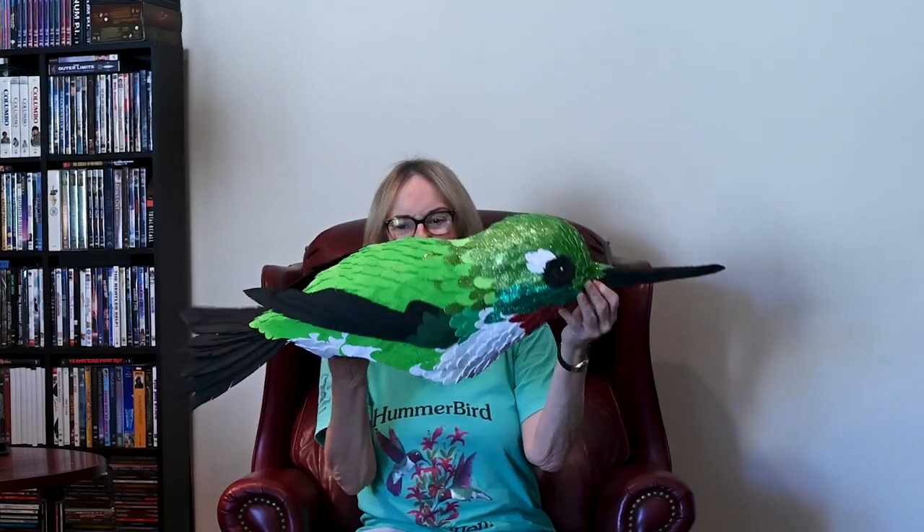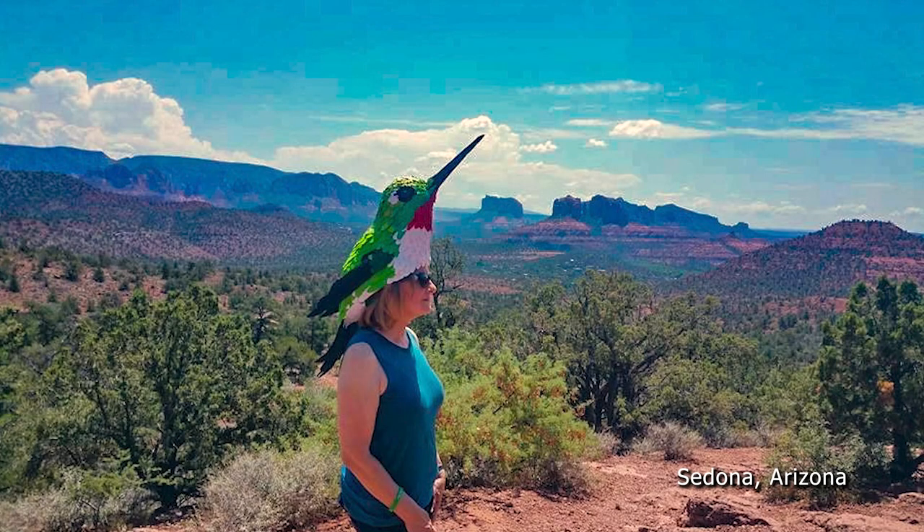If you ever want to attract attention to yourself at a hummingbird festival, just go wearing one of these on your head. Pretty cool, huh? This headpiece was made for me by an artist by the name of Matt Bohan. I was surfing the internet one day and I happened upon his blog post where he showed pictures of these bird headpieces that he made for his kids to wear on Halloween.